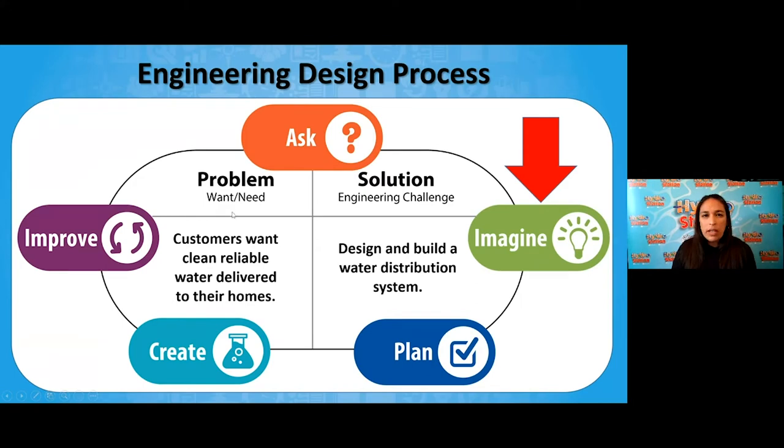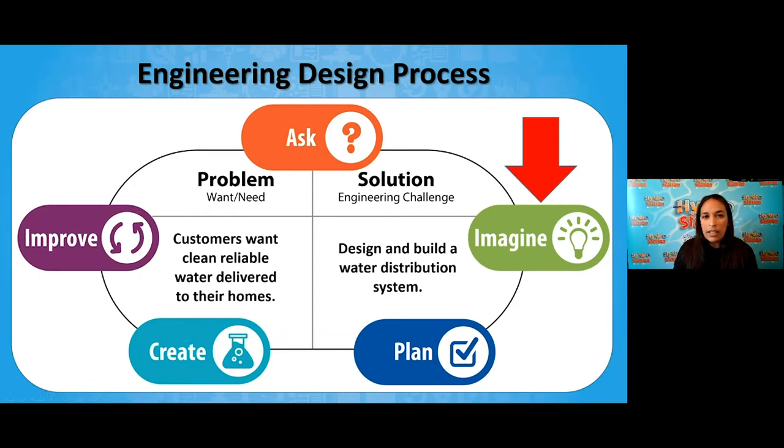Since we're starting to wonder and ask some questions, that brings us to the next stage in our engineering design process — the Imagine stage. When I think about Imagine, I think about things I've seen in the past or things I know about. I'm showing two images here of things I've seen in different communities that I know represent getting water from one source to another, using my background knowledge to start imagining potential ideas for my model today.